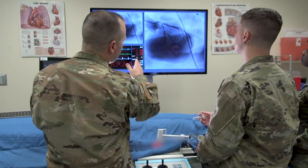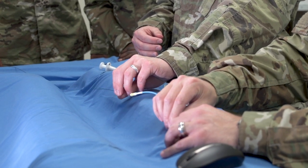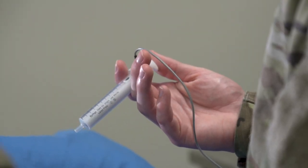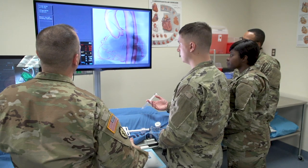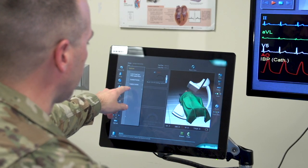during which the students are able to learn the meticulous motor skills necessary to manipulate wires, catheters, balloons, and other interventional equipment inside the patient's coronary arteries. The simulator is loaded with step-by-step procedures that are extremely realistic.